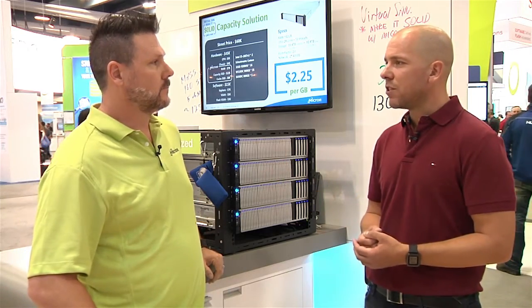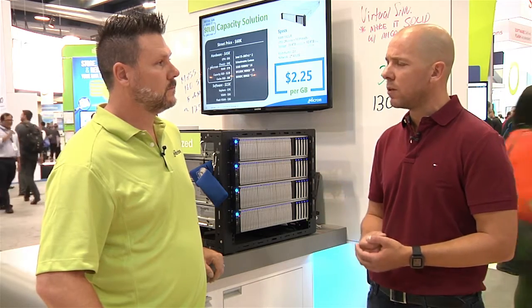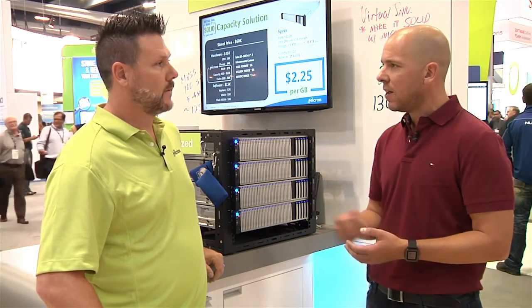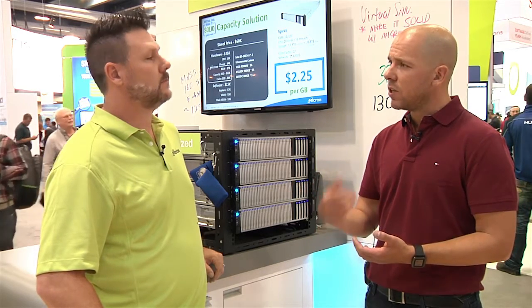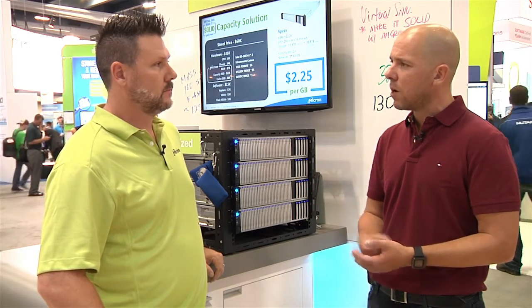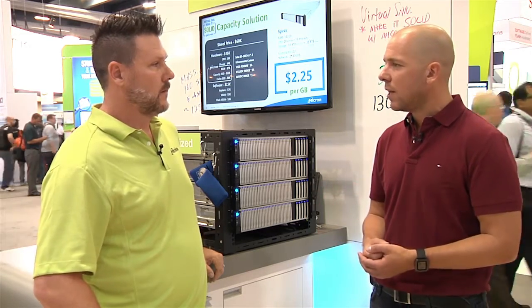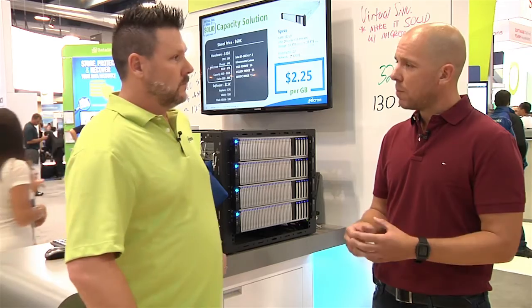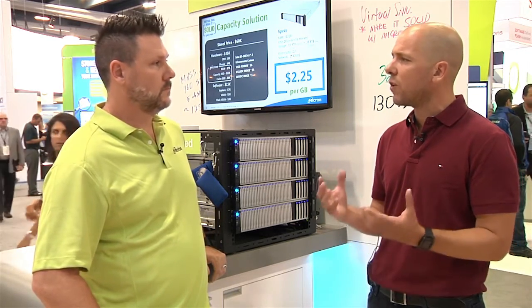The predictability you just mentioned is key in an all-flash environment — primarily for our users, whether it's VDI or server workloads. Being able to predict what your environment will look like when you start pushing those numbers up is really important. Hybrid performs really great, but with all-flash you're guaranteed to have sub-millisecond latency, which is something that's worth a lot.